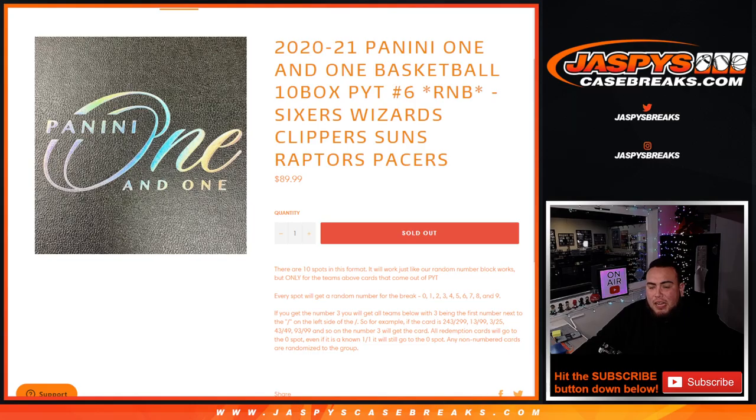We go by random number block style, so you get a random number from 0 through 9. The first number on the left side of the serial number dash is what we go by. For example, block 3 — if you had any serial number from any one of these teams, it'll be yours. All redemption cards go to spot 0, even if we know it's a one-on-one. Any non-numbered cards are randomized to the group of customers, including any downtowns.